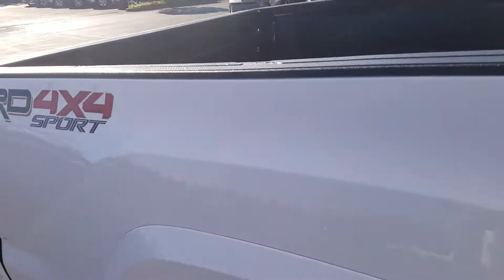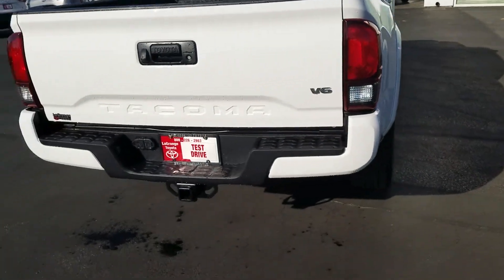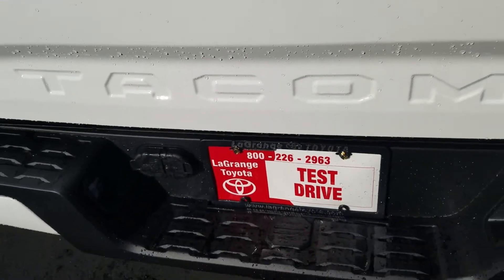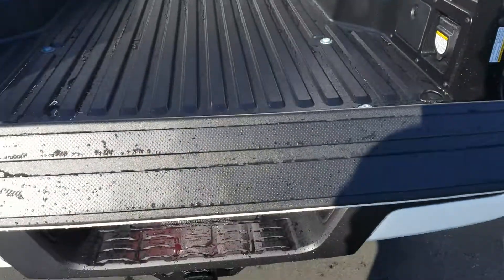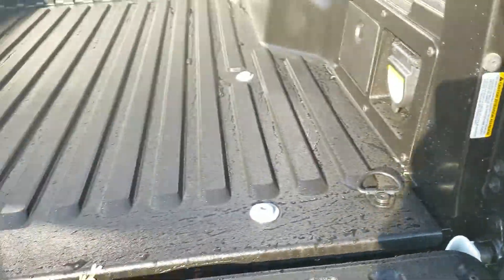On the back, it's got a factory tow package with connections up top — it'll tow 6,800 pounds from the factory. There's your locking tailgate with a backup camera, so it goes down nice and smooth.